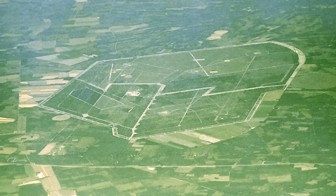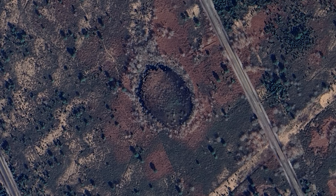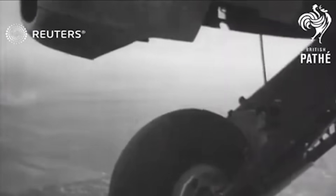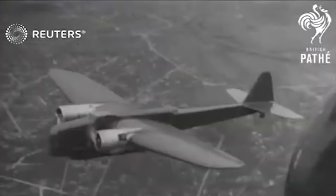If you know where to look, this forest hides some bizarre mysteries that most visitors never see. See these perfect circles and geometric shapes scattered throughout the forest? Those aren't clearings — they're bombing targets. The French military uses parts of this artificial forest for live fire exercises. Imagine hiking through what you think is pristine nature and stumbling onto an active bombing range.